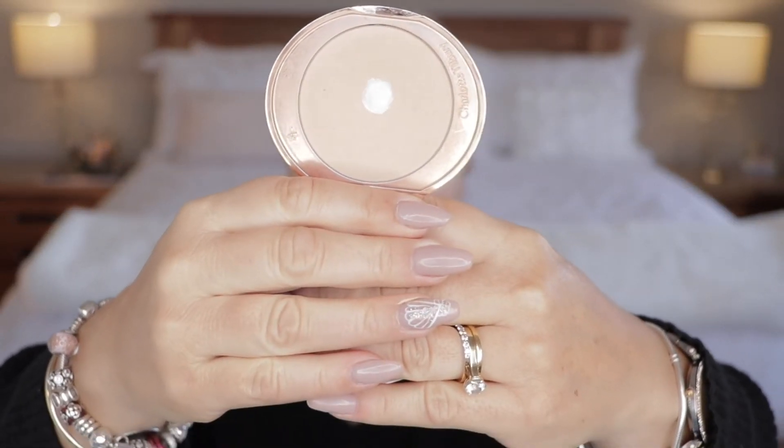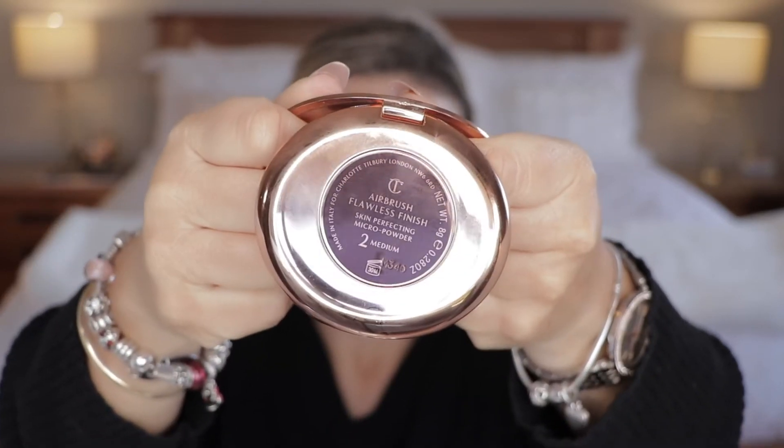I'm going to go in and set my face with the Airbrush Flawless Finish Skin Perfecting Micro Powder and I've got mine in the colour 2 Medium. Taking my Lemur powder brush and just going over my face. This is a really nice powder — a lot of people really rave about it. It is not my preferred setting powder for an oily skin; it is a great touch-up powder. But I find it doesn't give me the longevity of some of my other favourite powders. It is a great touch-up powder for giving a beautiful flawless finish.